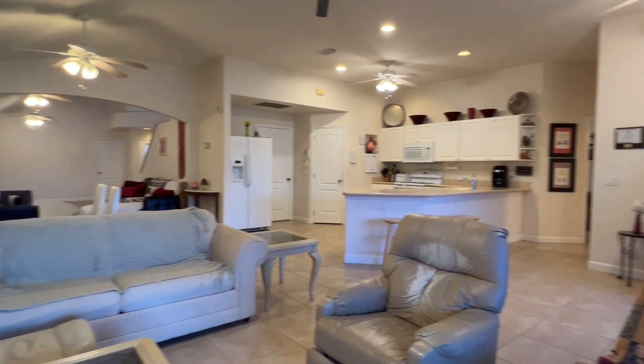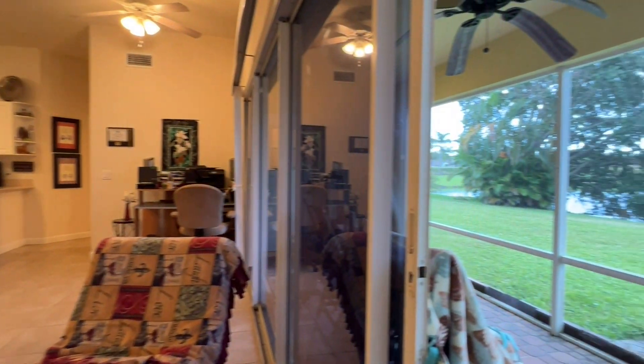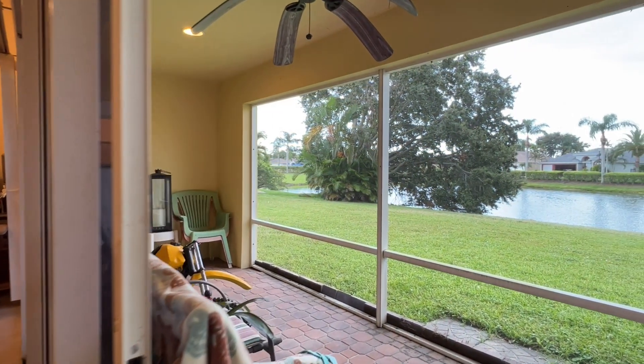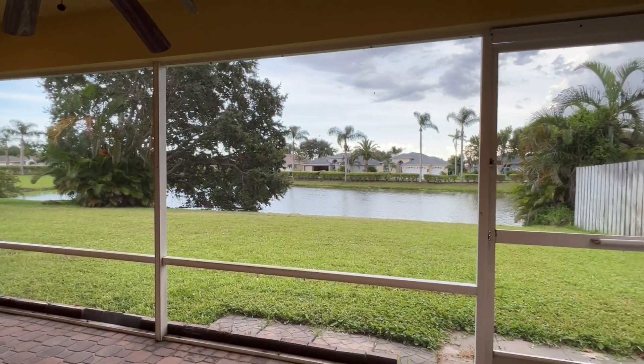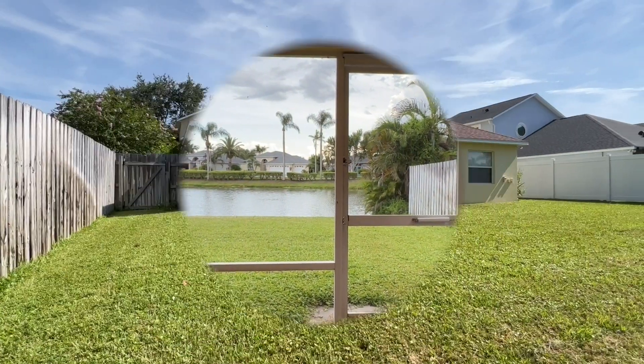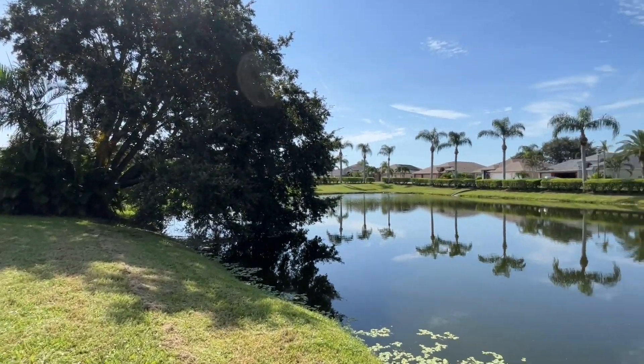The surround sound system enhances your viewing and gaming experience. The four-panel sliders merge the indoor and outdoor areas, creating the perfect environment for entertaining, and lets you enjoy our beautiful weather, whether you're sipping your morning coffee or afternoon libations.